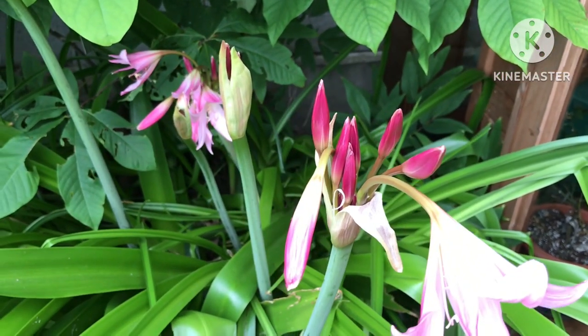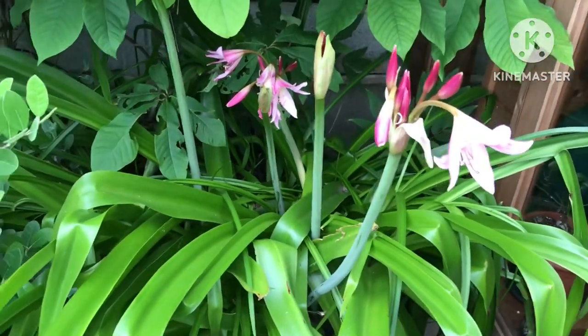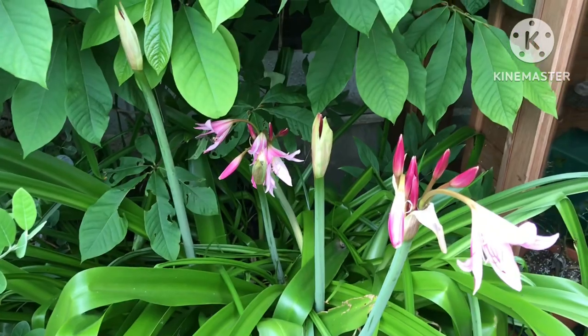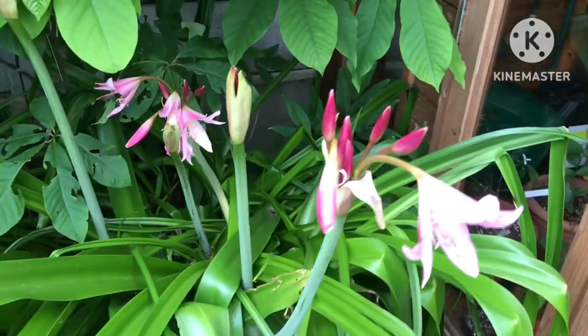Crinum powellii, I believe, is the Latin name. It's formed a nice little clump. I wish I had a bit more room in my garden, but it'll no doubt keep expanding in this corner and hopefully we'll get more flowers each year.